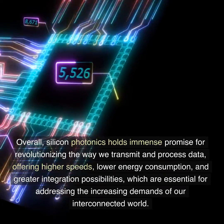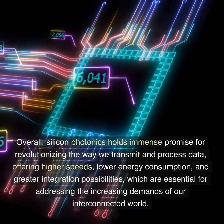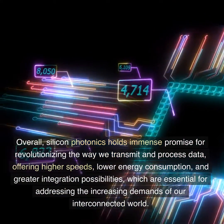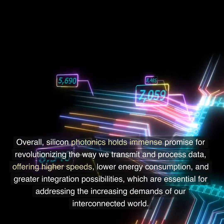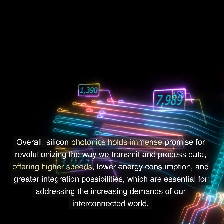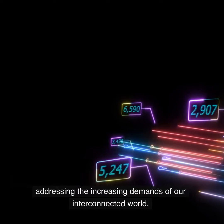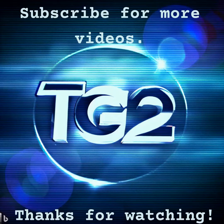Overall, silicon photonics holds immense promise for revolutionizing the way we transmit and process data, offering higher speeds, lower energy consumption, and greater integration possibilities, which are essential for addressing the increasing demands of our interconnected world.